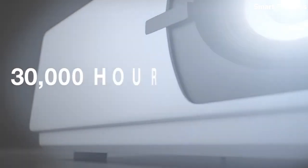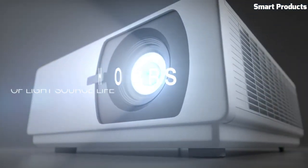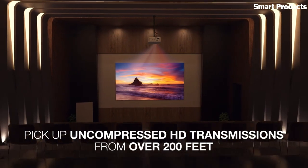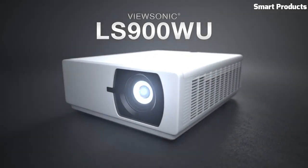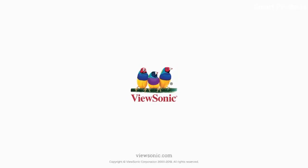The LS900WU offers versatile installation options with its 1.65x optical zoom and vertical lens shift, allowing for flexible projector placement and image adjustments. It also includes advanced image enhancement technologies like SuperColor and HDR compatibility, enhancing color accuracy and contrast.